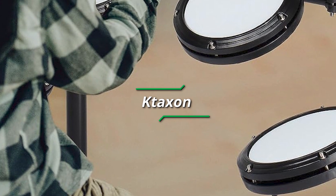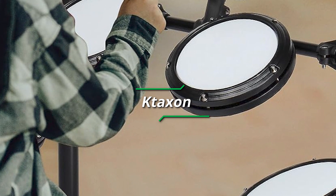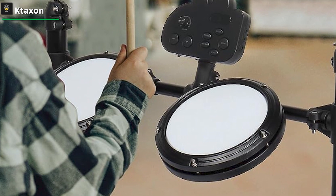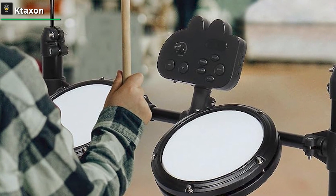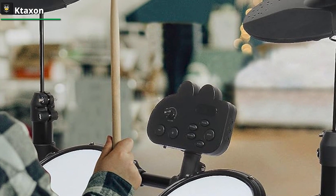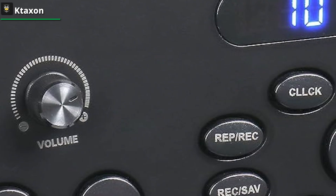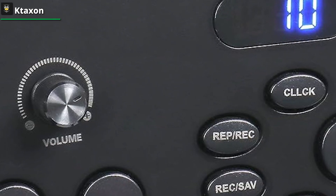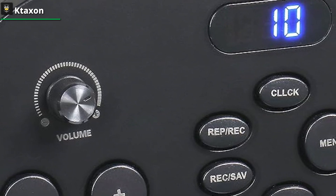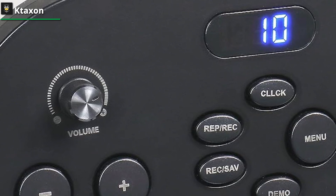Taxon. Age knows no bounds in this rhythmic symposium — it gracefully extends its embrace to all, from fledgling enthusiasts to seasoned groove-makers. A throne, adjustable to the zenith of comfort, beckons you to lose yourself in the rhythm. Headphones unveil a universe of private playing, while sticks and pedals await your signal to ignite the stage with your percussive presence.